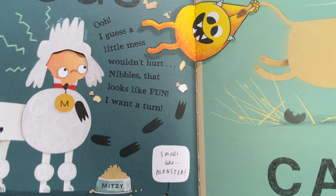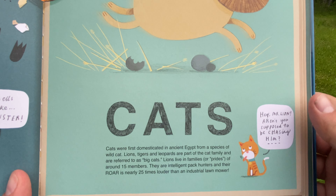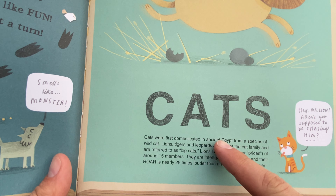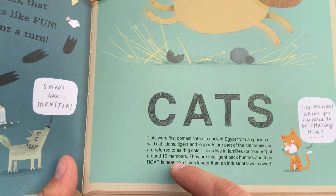Smells like trouble. Smells like monster. Hey, Mr. Lion — aren't you supposed to be chasing him? This talks about cats in ancient Egypt. And lions live in families or prides of around 15 members.